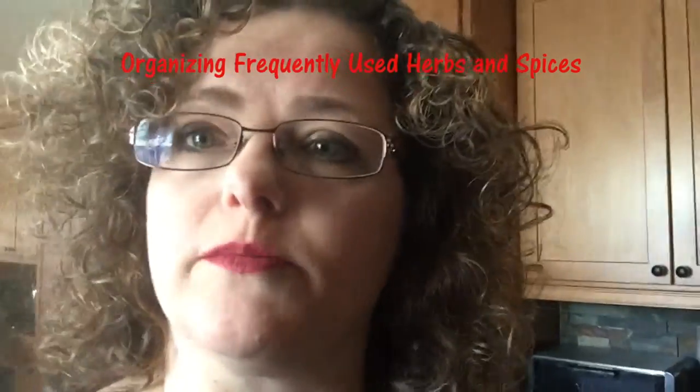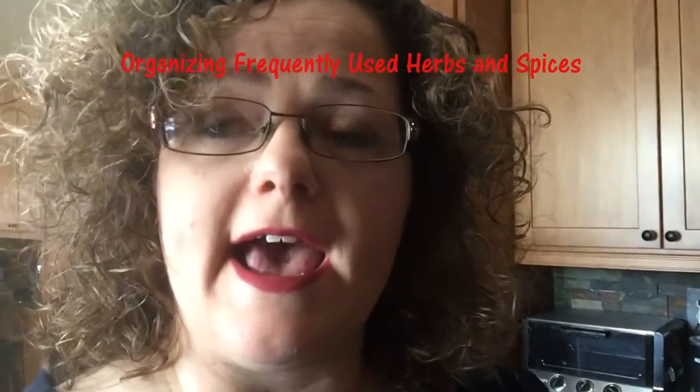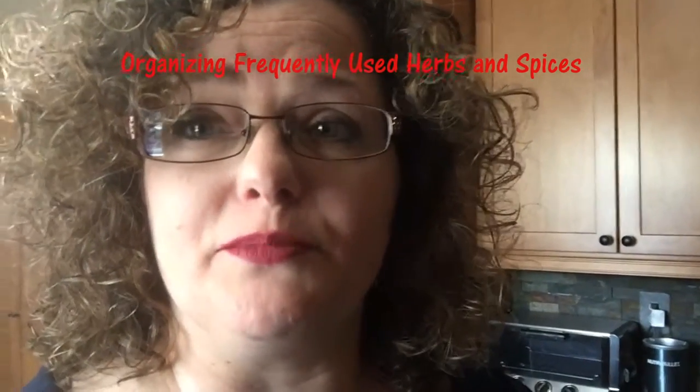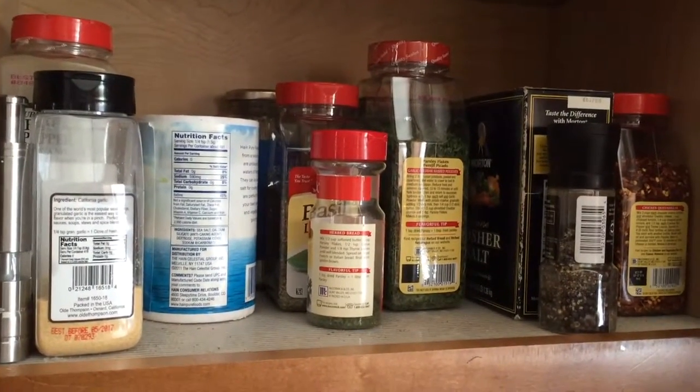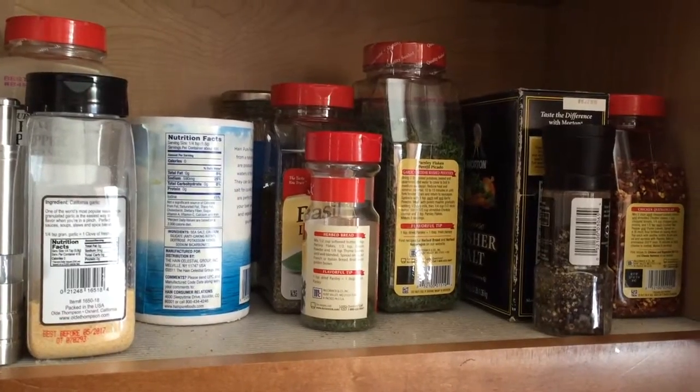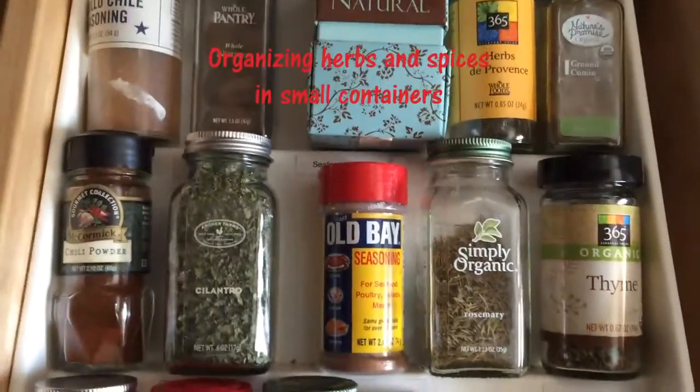First, I'd like to talk about the spices and herbs used regularly — they're in a cabinet to the right of my oven. I do this because I'm right-handed and tend to pull from the right side. This is the right side of my range: it has the basic stuff. I'm Italian, so we definitely have parsley, basil, salt, pepper, and red pepper flakes.